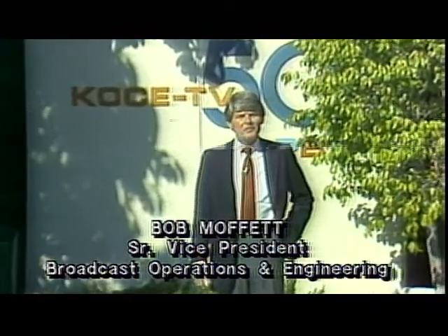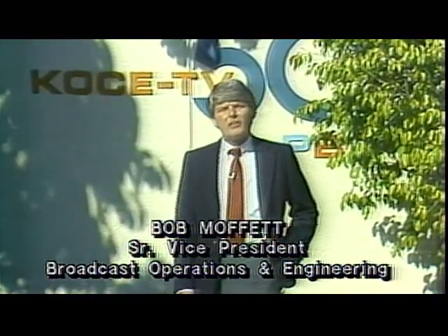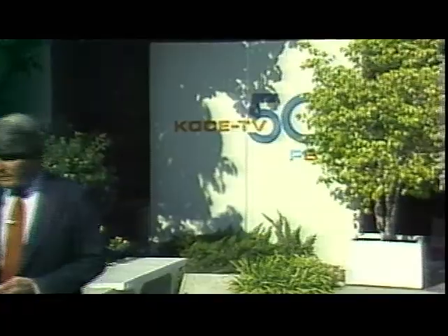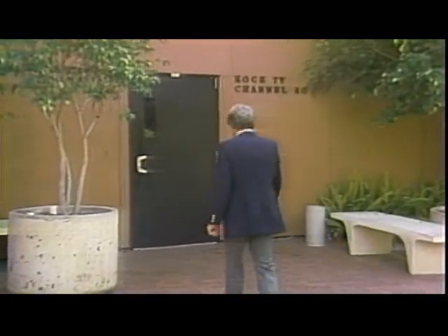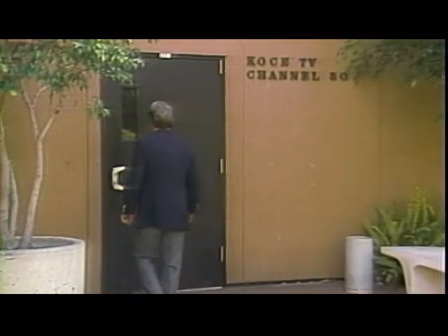Welcome to KOCE TV Channel 50. Today I'd like to take you on a walking tour of our technical facilities. Let's begin right across the street here with our studio building. This building was built in 1970, and in 1974 a wing was added to create additional space for our needs, bringing a total of 12,000 square feet that we occupy.